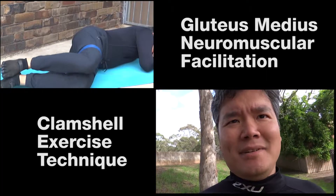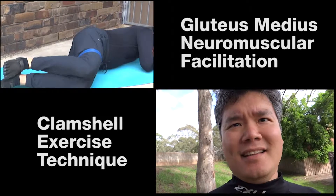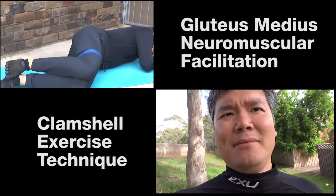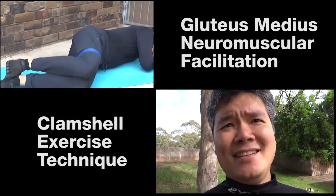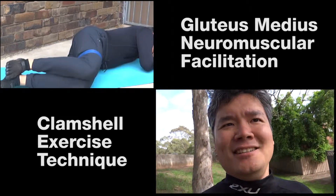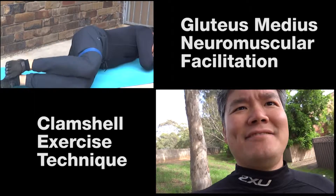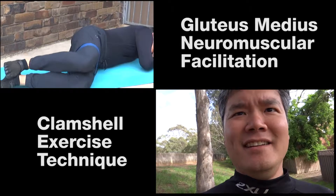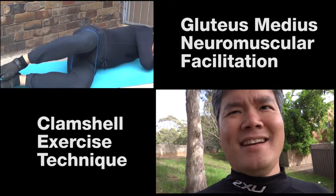If left untreated, overuse and repetition of hip abductor dysfunction can lead to trigger point pain in various areas of the body and sports injury. The trigger point pain in the synergistic muscles of hip abduction is telling you to activate the glute med on the other side of the hip, but your body has forgotten how to activate the glute med. To assist in glute med activation you need to apply neuromuscular facilitation using the clamshell exercise technique.